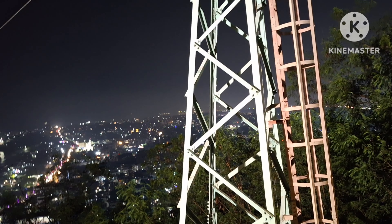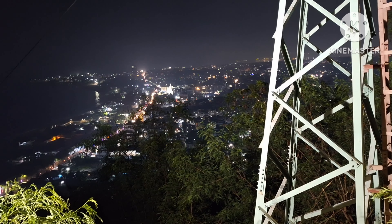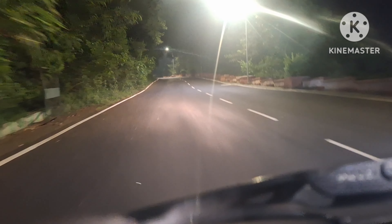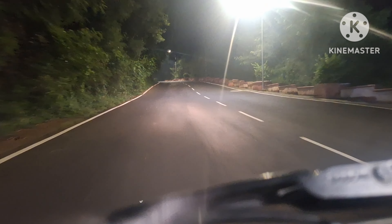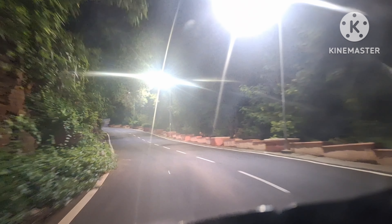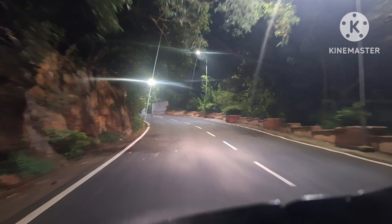We have a ropeway here. The ropeway is 150 rupees per head. Since we have to go to the hill with the family, we have to go by vehicle. We have to pay 500 to 830 rupees to charge it.